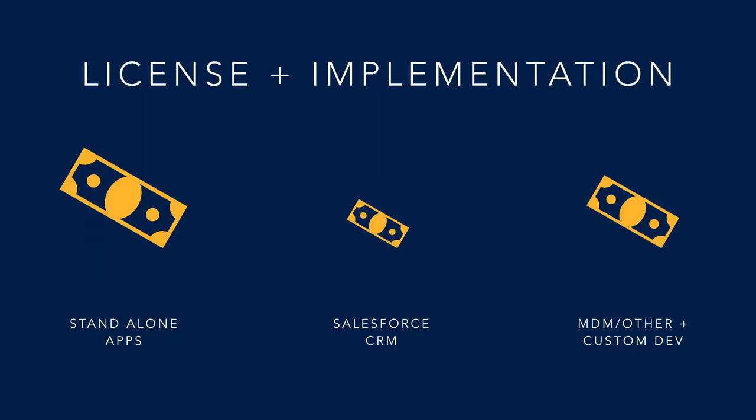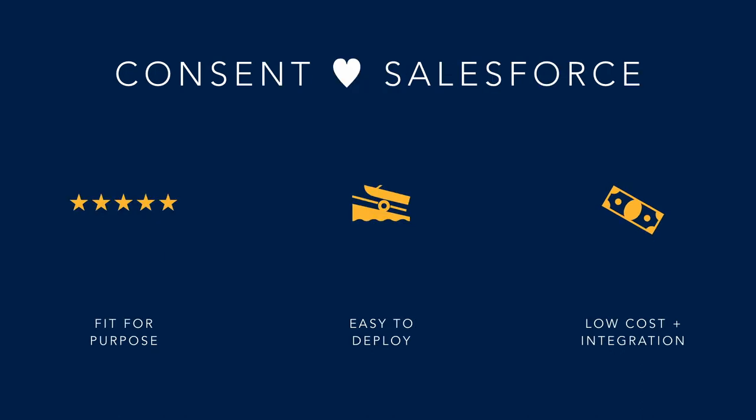As a result, the licensing and implementation cost is significantly higher for standalone apps and dramatically lower for Salesforce, primarily because a number of those investments have already been made and we are just riding on top of them. The bottom line is: consent loves Salesforce.